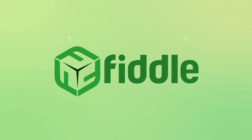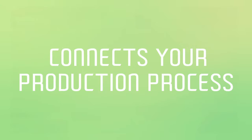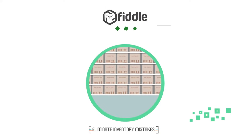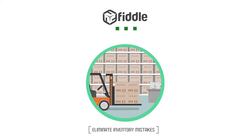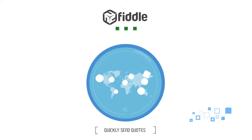Our cloud-based software improves workflow, streamlines production, connects your production process, and ensures accurate inventory. With Fiddle, you can eliminate costly inventory mistakes, quickly send quotes to customers to win more deals and generate more sales.